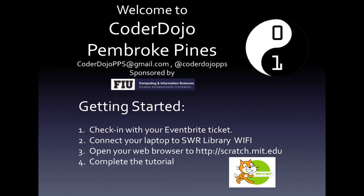Hi, and welcome to Coder Dojo Pembroke Pines. This video is an overview of how we run our Coder Dojo meetings. You can reach us on our Twitter account, CoderDojoPPS, and you can register online for one of our meetings at CoderDojoPPS.Eventbrite.com.